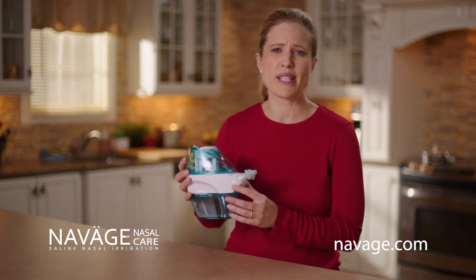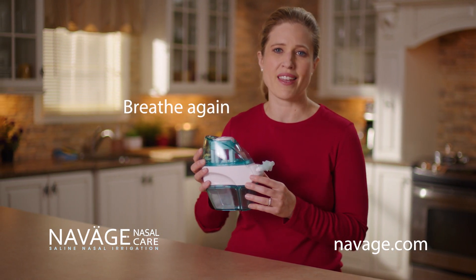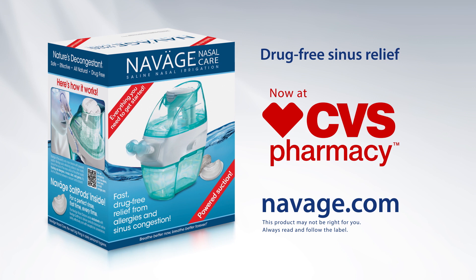I used to get so congested, but Naväge cleans out all the stuff that makes me miserable so I can breathe again. Now at CVS and Naväge.com, you'll love that clean nose feeling.